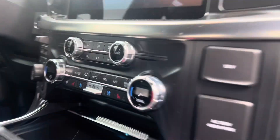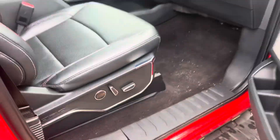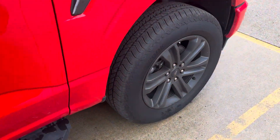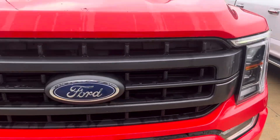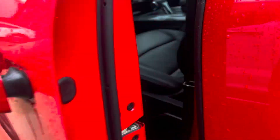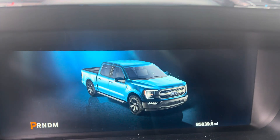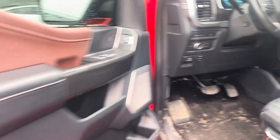Has heated and cooled seats up front as well. Very sharp looking truck we got here. You can see the miles there. Let me know your thoughts, and I look forward to hearing back from you. Thanks.